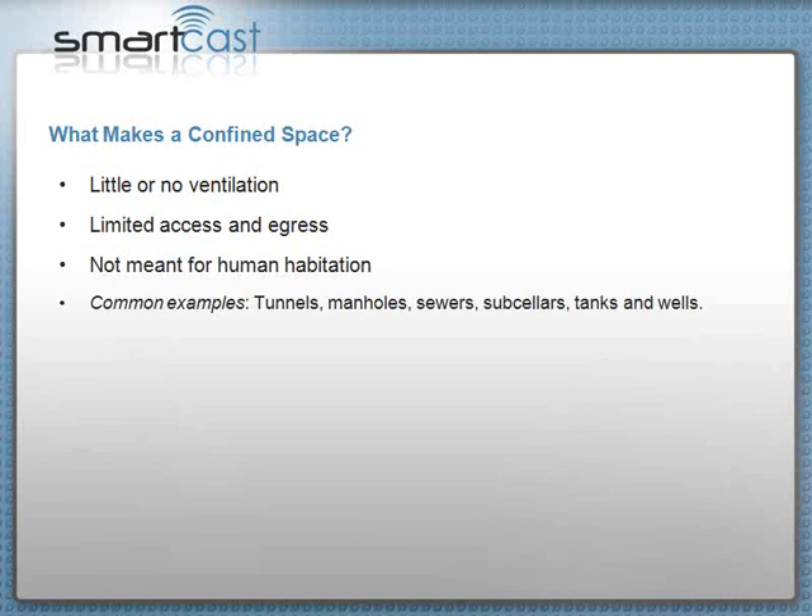What makes a confined space? Little or no ventilation, limited access and egress, and not meant for human habitation. Common examples include tunnels, manholes, sewers, sub-cellars, pipelines, and tank trucks. We recently had a death in southern Virginia — a man working inside a tanker truck had to climb in to do work and he died in there. Anything that is hard to get in and out of, with little or no ventilation, is the key concern.